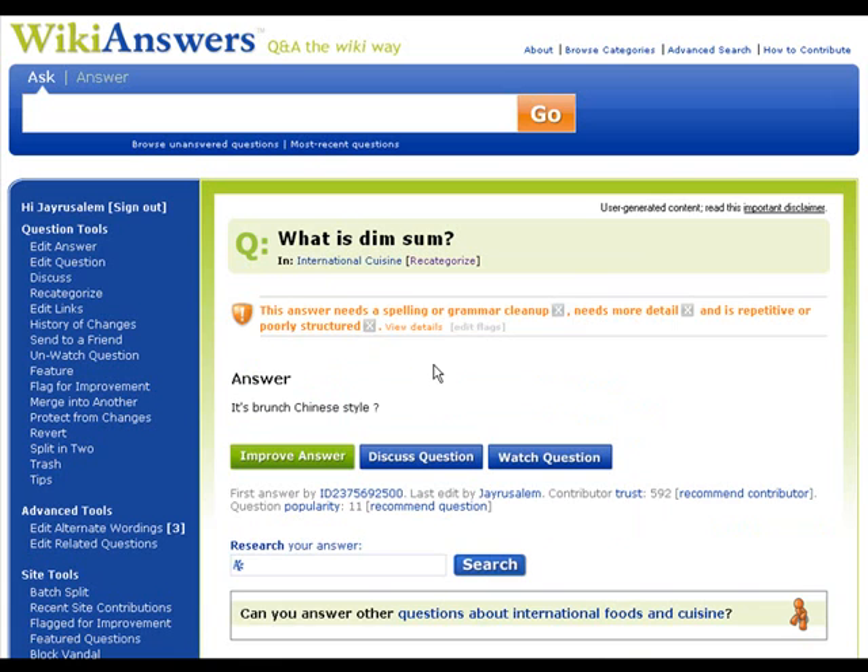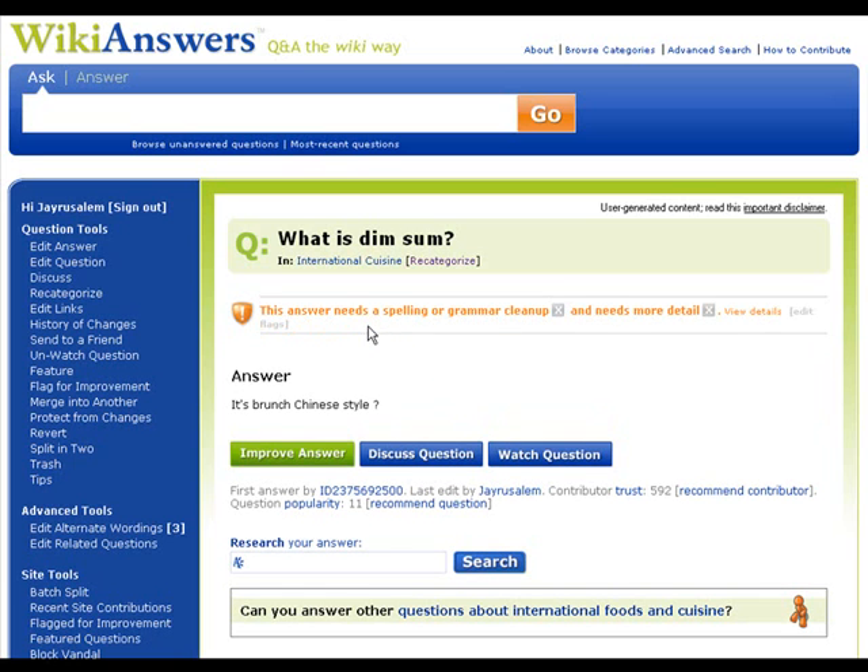I'm going to click save, and there are the flags built right into the answer now. If you click the little gray X's, you can remove them if, for instance, you improve the question. Or you can also click on view details and you can see the notes that the person left.